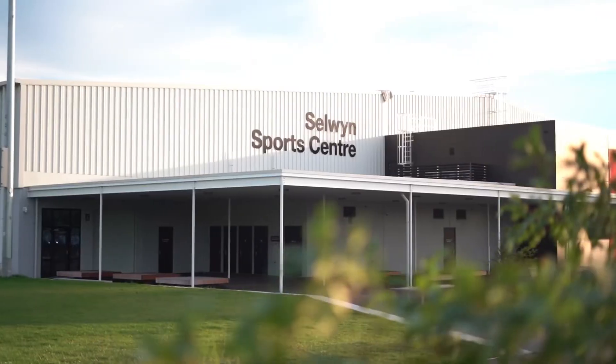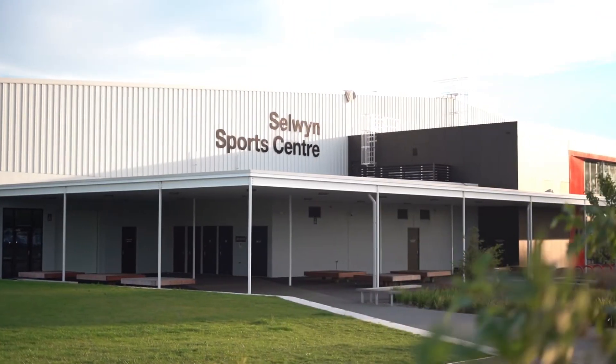Rolleston is truly booming, and there is a lot on offer here. I'm Brian Shin from Ray White, and I'm telling you, this could be for your family — your next home.